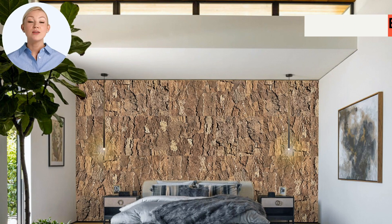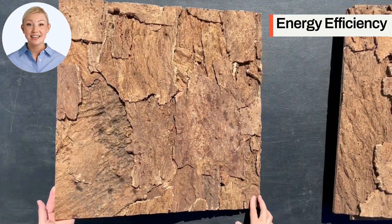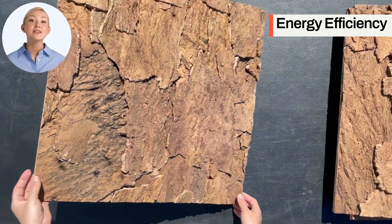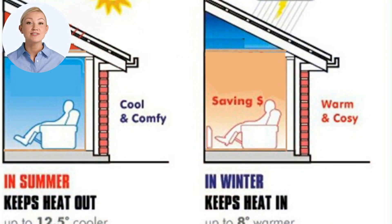Energy efficiency. With an R-value between 3.14 and 4.2 per inch, cork is one of the best insulators available. Installing EcoClay wall panels can help reduce heating costs, maintain comfortable indoor temperatures throughout the year, and save on energy bills.